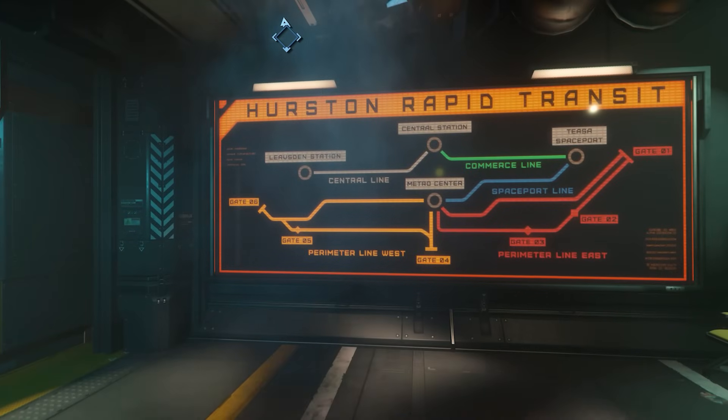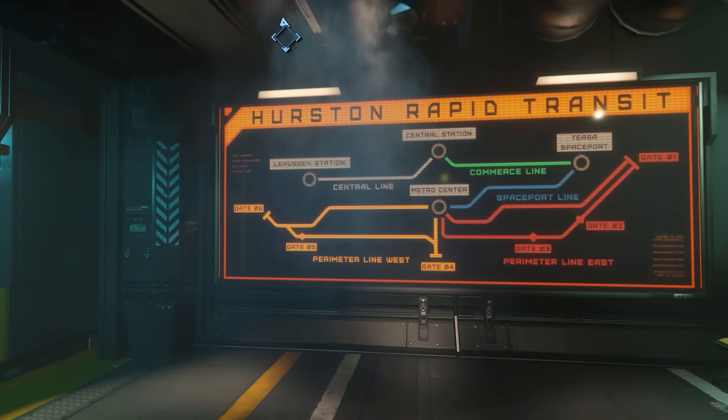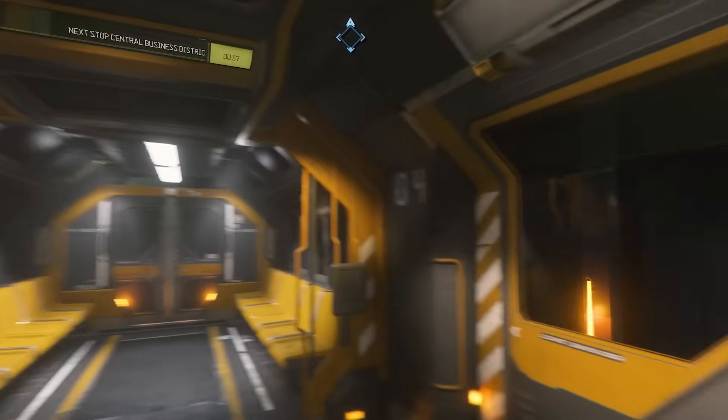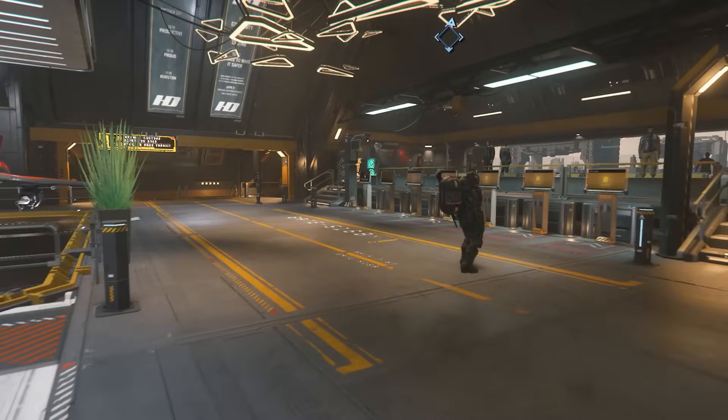This game is very immersive. Once you figure out how to take the tram system to the spaceport, you go all the way through, go through security, and go to a module where you call up your ship in the hangar bay.